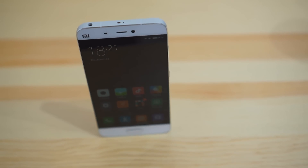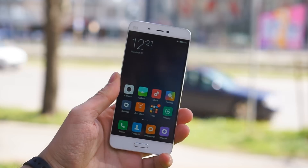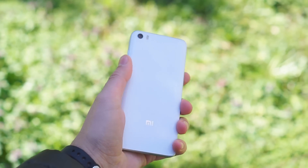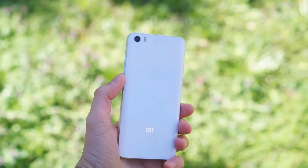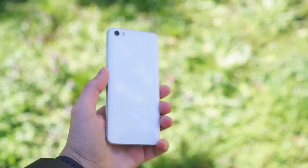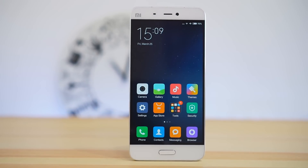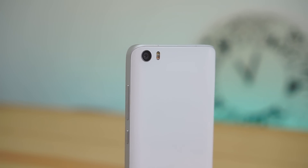"You get what you pay for" isn't usually the mantra for the smartphone world — usually it means the phone is overpriced. Here it's the opposite. The Xiaomi Mi 5 packs LG G5 and Galaxy S7 levels of hardware ability, but for half the price. As usual though, it's hard to get your hands on a Xiaomi smartphone as they are either sold in China or imported from Asia.